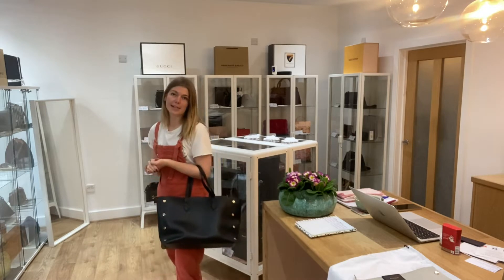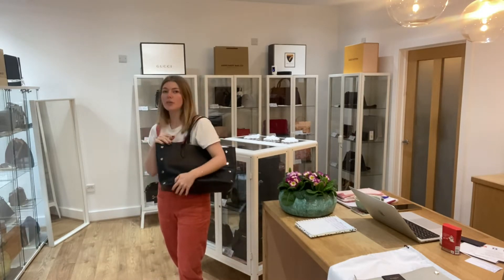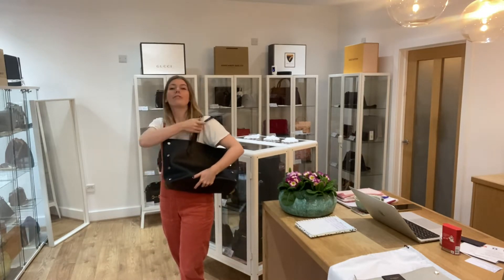Here it is on me as a tote. I'm about 5'4 and a UK size 8 for reference. All the exact measurements will be on the website.